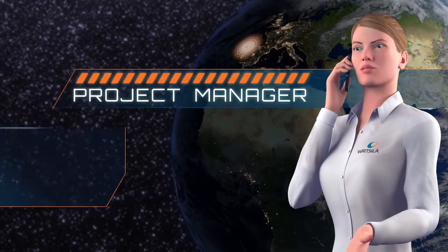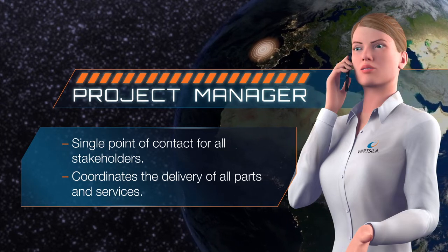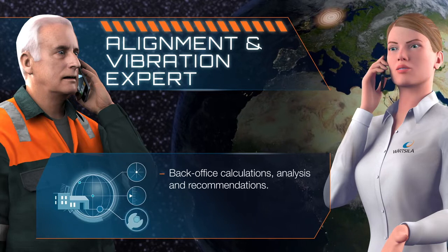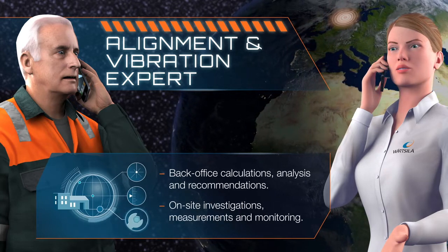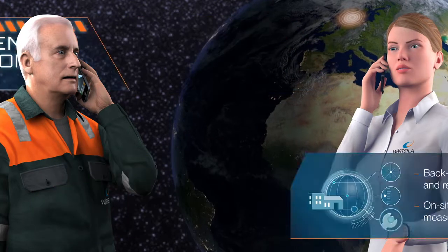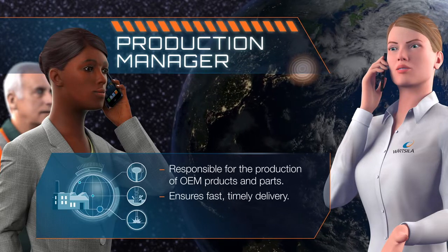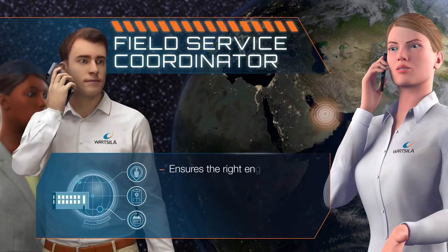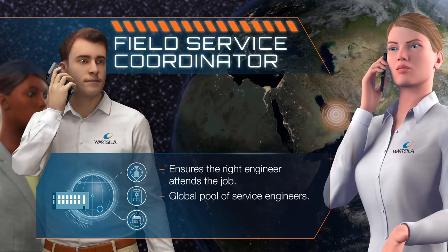Explain the problem to your project manager, and they'll get into action fast. They'll round up a team of experts needed for the job — like an alignment and vibration expert, who'll use specialist measurements and analysis to identify the corrections needed; a production manager in one of our factories, responsible for physically creating the parts needed and prioritizing urgent cases; and a field service coordinator, who gets the right engineers and services where they're needed.